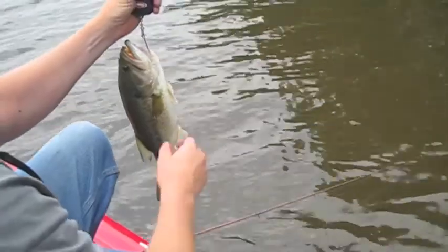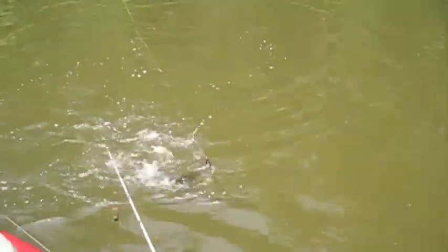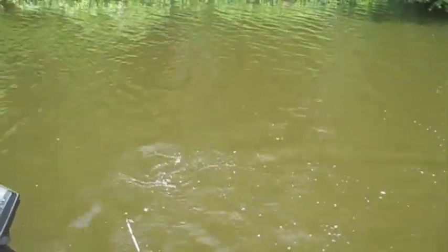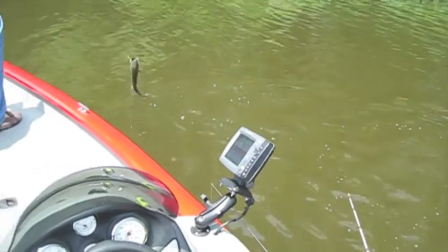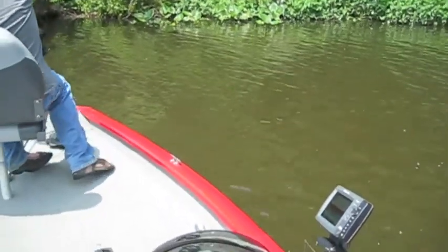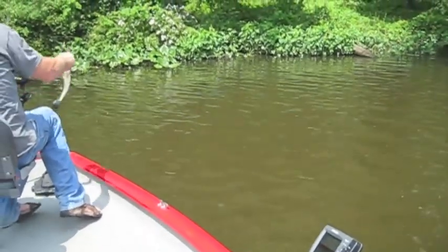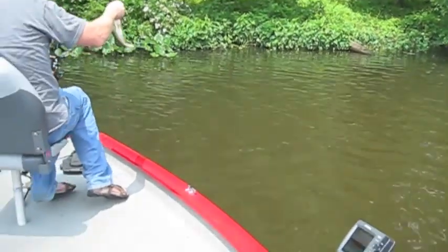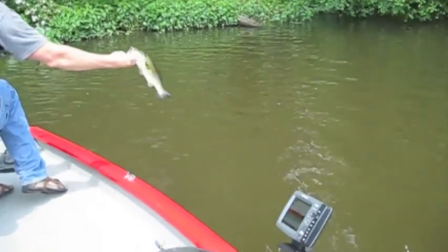Two pounds, one — two and a quarter, two and a quarter! Nice fish, thank you sir. Kevin's got a black spinnerbait with a little skinny dip on the back and a big Colorado blade — that's what's been working today.